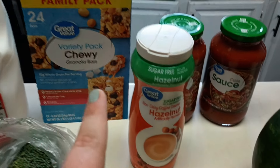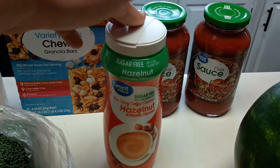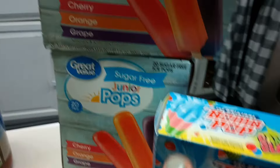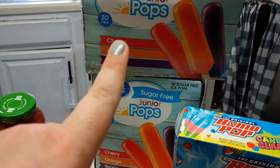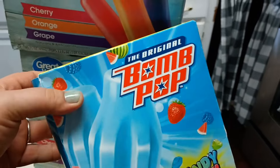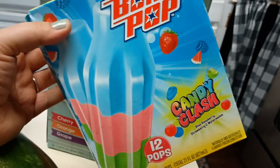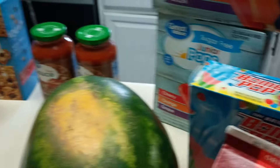I got some creamer and two jars of pizza sauce. Then I grabbed the usual Walmart brand popsicles — two boxes. As I was leaving, I saw these candy clash popsicles on clearance, which looked different, so I grabbed those for the kids to try as well. That's it at Walmart.